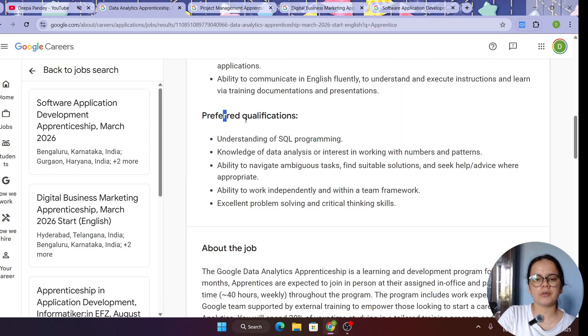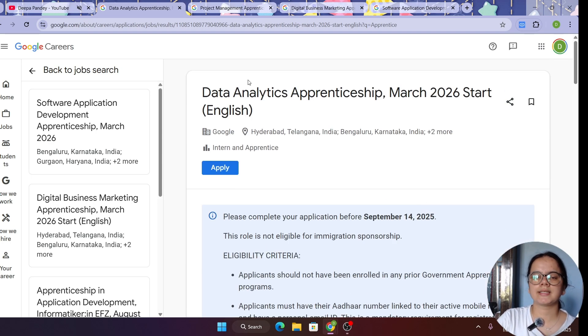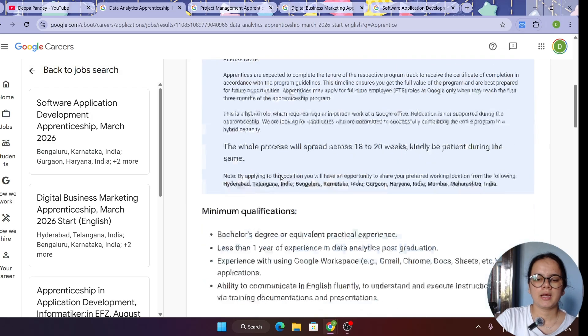There are also some preferred qualifications — these are not the basic minimum requirements, but having them is an additional point. You should understand SQL programming, be good with data analysis, and be interested in working with numbers and patterns. You should be able to work with ambiguous tasks and find suitable solutions, seek help whenever needed, and have the ability to work independently.